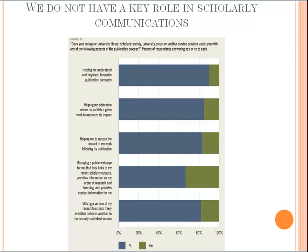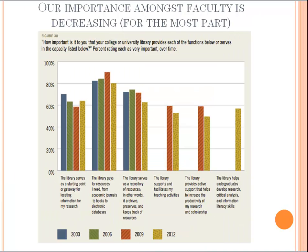We're not seen as having a key role in scholarly communication, and this is something that librarians have really built up services for. We have scholarly communications librarians, and yet in most cases, faculty don't see us as playing a role in helping to assess the impact of their work, helping to determine where to publish, or making their research freely available online — something that a lot of libraries are really trying to focus on, getting faculty work into the institutional repository. Our importance amongst faculty in most cases is decreasing, other than in that depressing gateway function. Everything else is down from 2009.